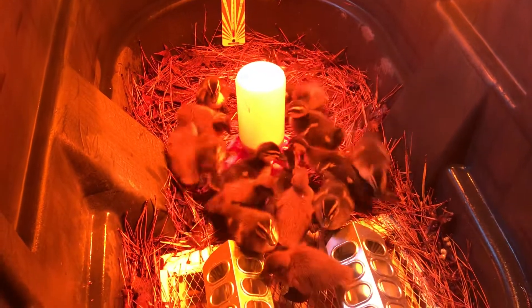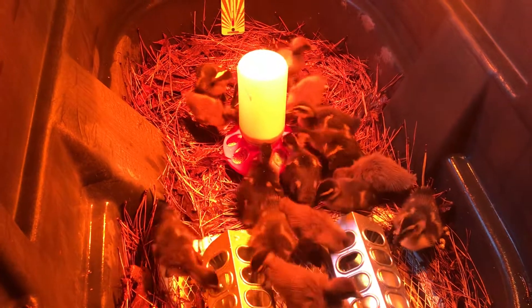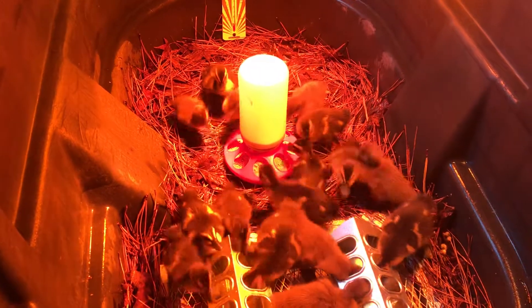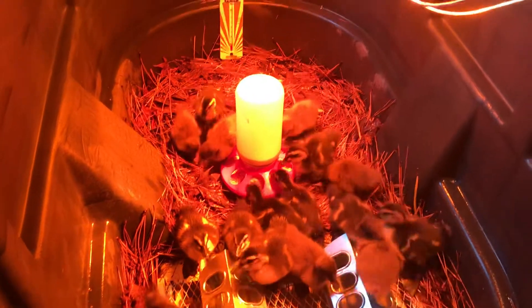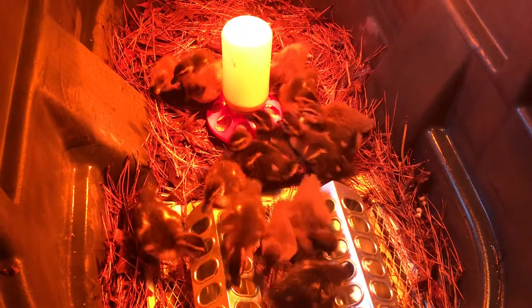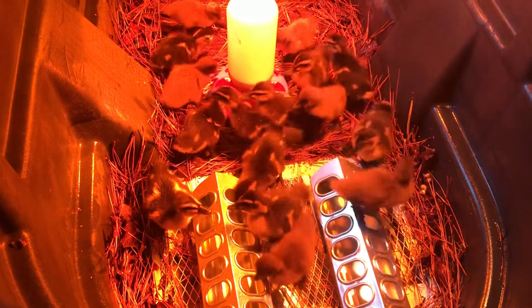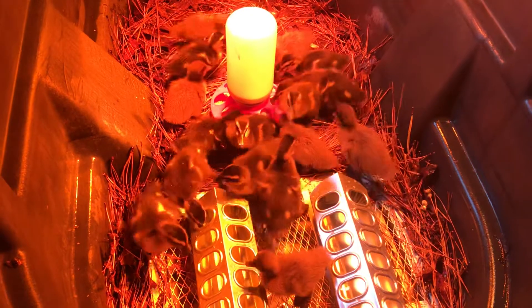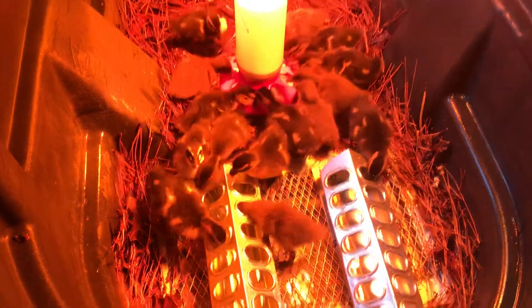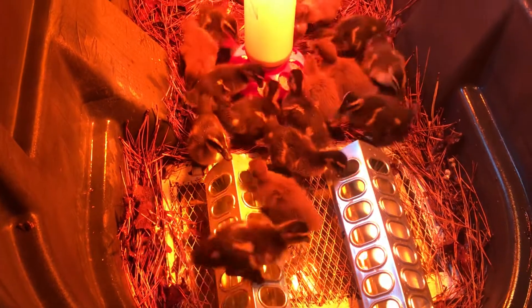Hey guys, welcome back to Red Acre Homestead. Trevor here checking in on the baby ducks — day four. Just got their pen cleaned out, the brooder cleaned out, got them some fresh food and water. It's nice and clean now and they're attacking the water and the food, which is great — that's what we want.